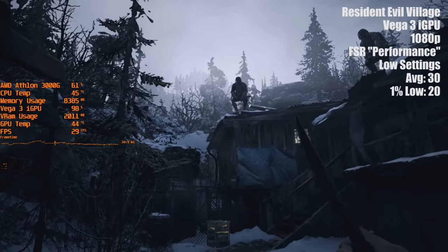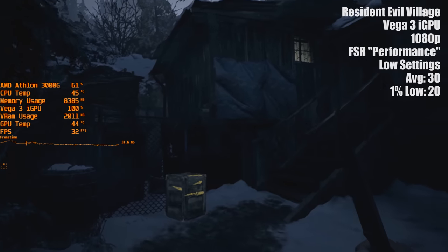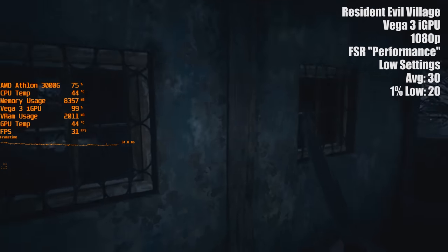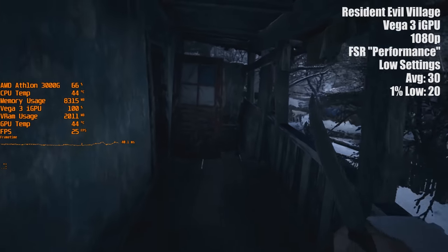But if we take this performance into consideration when thinking about the future of this technology, then it's clear that this could be a real game changer — literally — for low end graphics hardware going forward.